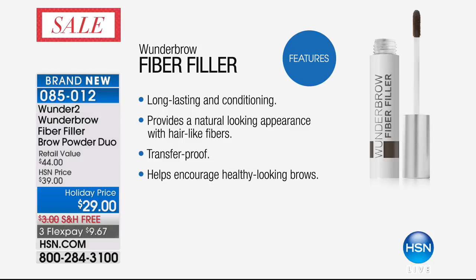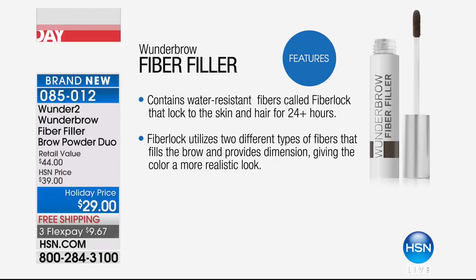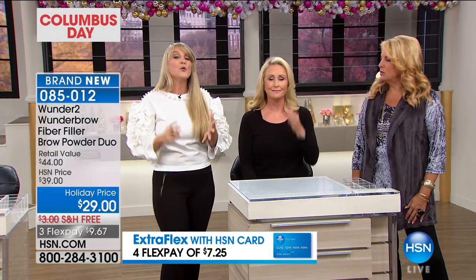There are brow products out there everywhere — please do not be fooled by imposters. There's no such thing other than the Wunder Brow, because you get that long-lasting technology. When we look at this, we want to mention: transfer-proof, waterproof. To be able to say that it is waterproof is huge. So we have transfer-proof, waterproof, smudge-proof. It's going nowhere.